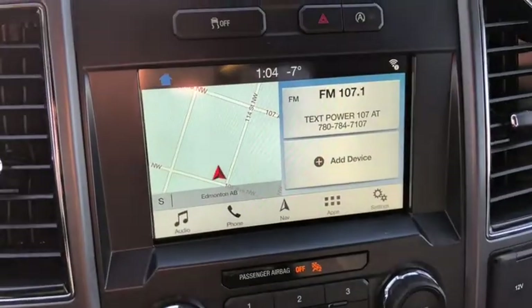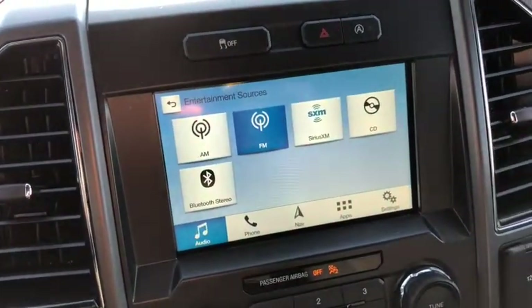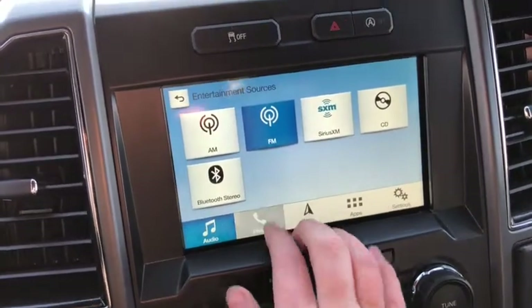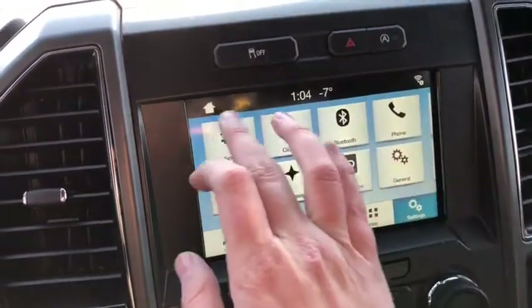This truck does have Sync 3 in it as well, which gives you AM/FM radio as well as satellite radio. You also have USB and Bluetooth connectivity as well as a CD player. When you have your phone paired up you'll be able to pull in contacts and messages as well as some compatible apps. There's also voice-activated navigation in here and the rest of the settings as well.